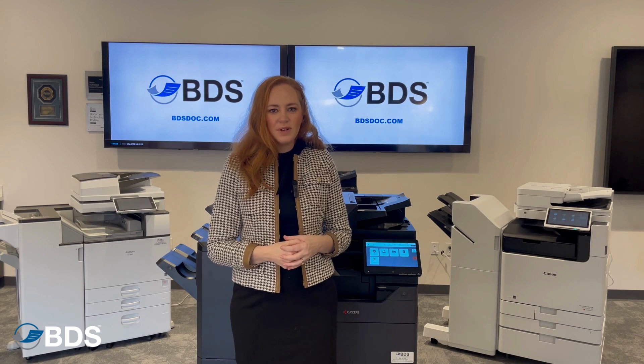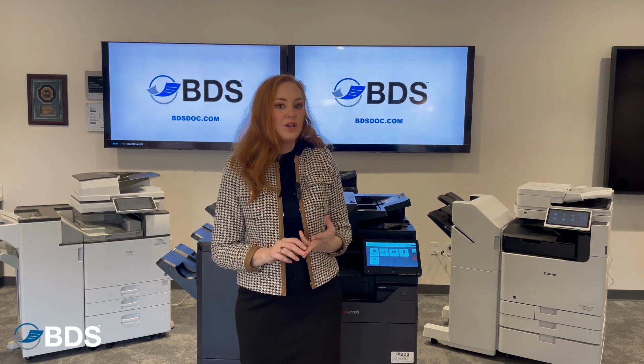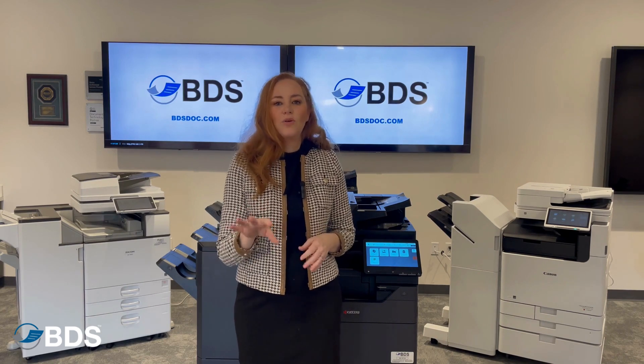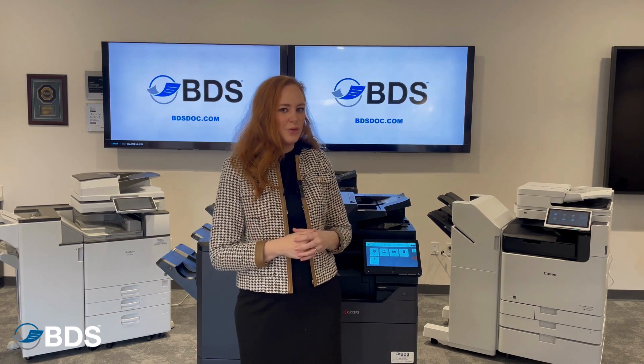In order to pick up your prints, all you need is your PIN code, or you can use badges or key fobs, in order to get all of your specific prints at any device in your environment.